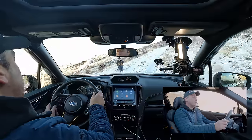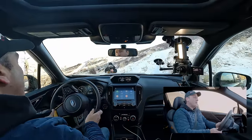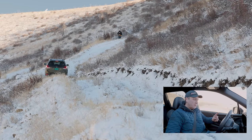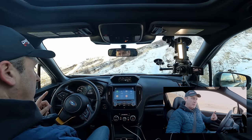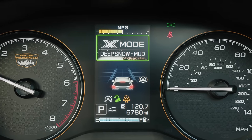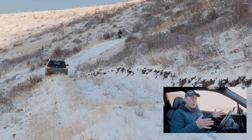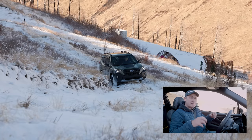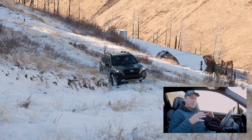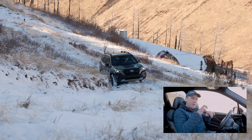We made it this far with just symmetrical all-wheel drive. Next, we have the climb — that will be interesting. I've done this in so many vehicles and it is always a little sketchy. I'm going to put this into snow dirt mode. The difference between regular X-Mode snow dirt and deep snow mud is that deep snow mud allows for more wheel spin, flinging snow and mud off the tracks to give you more exposed grip on the tires to help you hustle up.